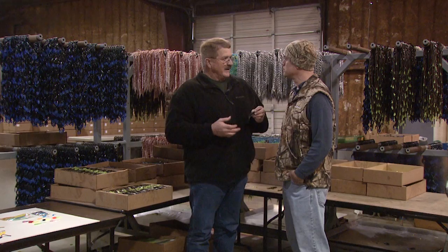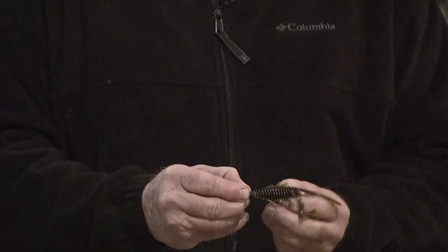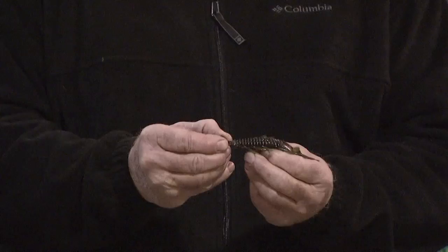Now when we're fishing it on this Hardhead, we're going to be reeling it fast. Those legs are going to be kicking, it's going to be whipping back and forth, the tail's moving, and reeling it across the water like that — it's probably the most realistic crawdad motion coming across the bottom, stirring up dirt and dust like a crawdad does.